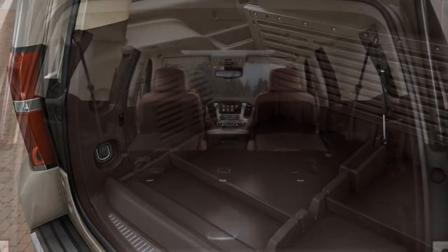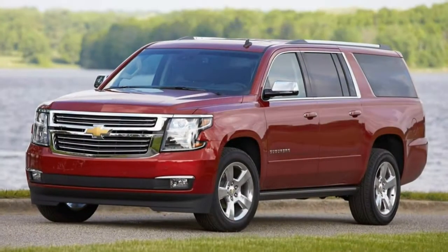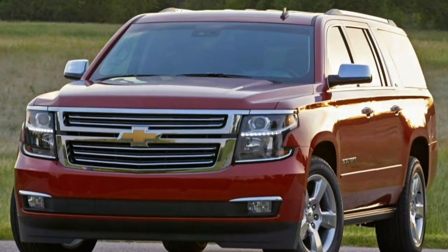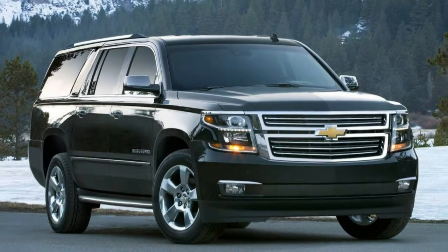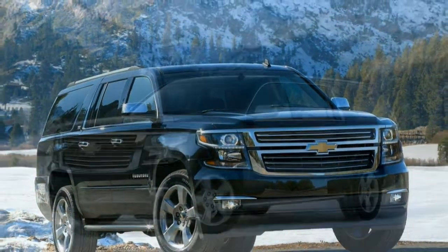Off-road. A locking differential is standard, as are a set of all-terrain tires, skid plates, and a low-range transfer case. Standard running boards combined with the Suburban's enormous wheelbase discourage any off-roading beyond an uneven gravel road.